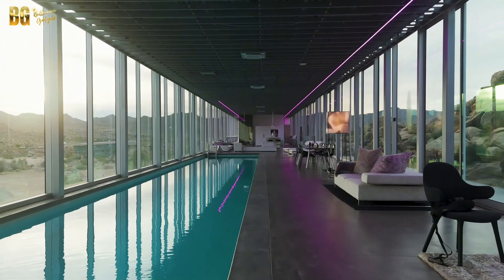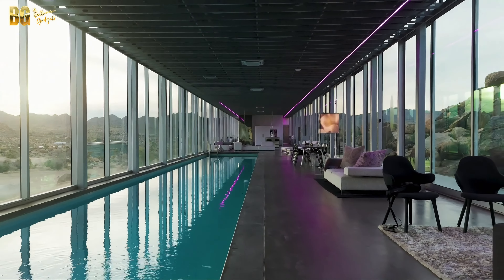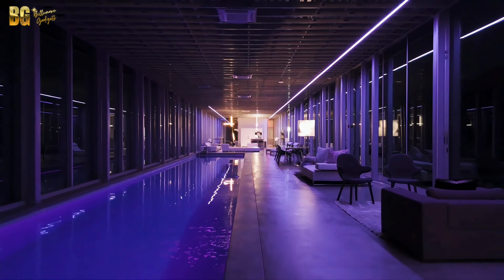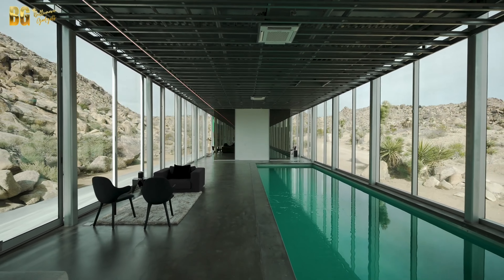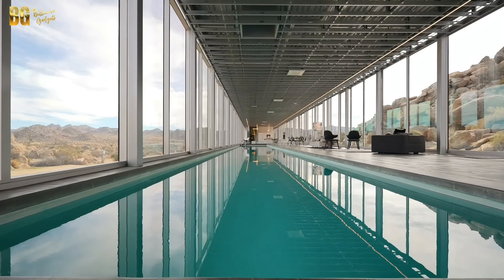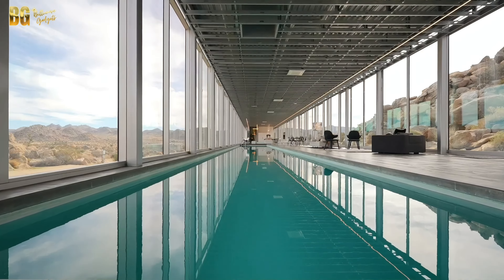Step inside the Invisible House and you are greeted by an interior that is as stunning as its exterior. The open-concept design emphasizes space and light, with floor-to-ceiling windows that flood the home with natural light and offer uninterrupted views of the desert. The interiors feature a sleek, modern aesthetic, with polished concrete floors, minimalist furnishings, and a neutral color palette that enhances the sense of serenity.